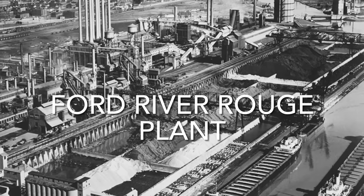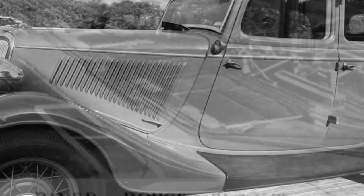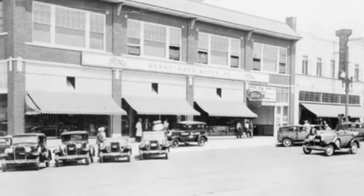The River Rouge plant was one of the largest automobile plants in the world, including 93 buildings and over 16 million square feet. During World War II, the River Rouge plant would make jeeps, tanks, boats, and many more vehicles to help win the war. In addition to the side windows rolling down, they also slid back about two inches for ventilation. This 1934 Ford was shipped to Mossby Back Motor Company in Topeka, Kansas.